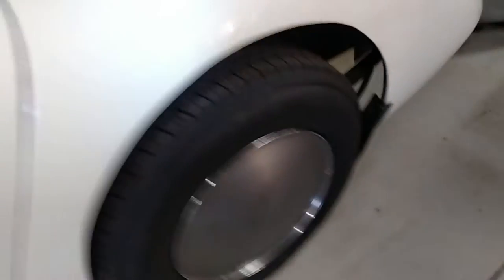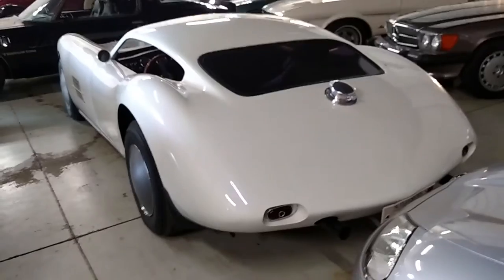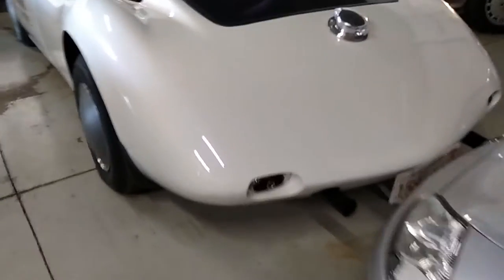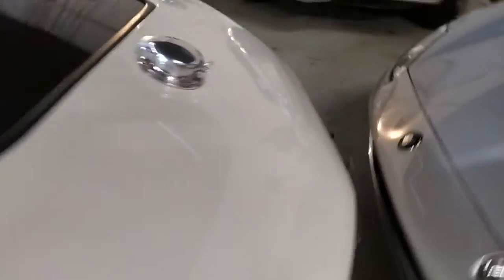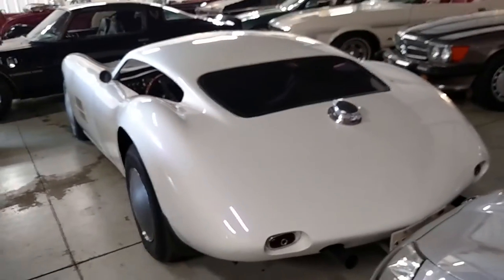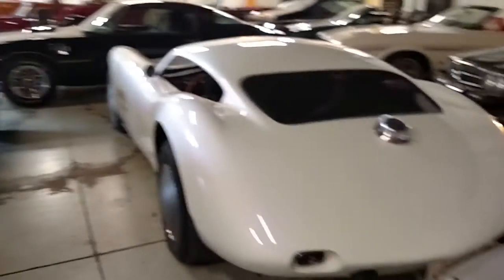It's listed for mid-50,000s, and worth every penny to me just for the look. It's extremely low — probably about as high as a Lotus Europa, something in that range. It's a very low car, kind of like that Speedster over there, with a lower top than normal.